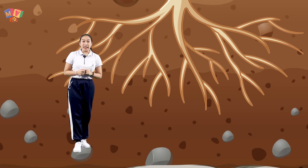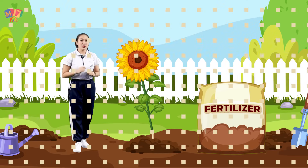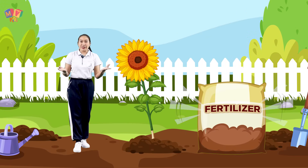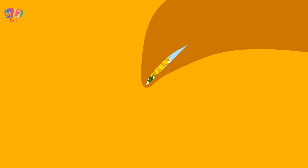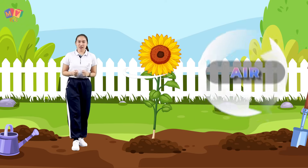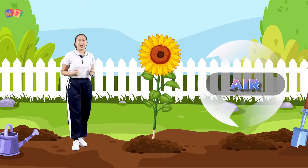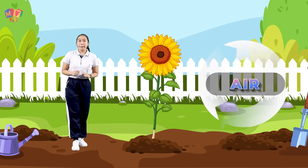Nutrients, along with water, are absorbed by the plant roots. Some nutrients are from fertilizer — it contains nutrients that help plants to grow. Plants need air too. Plants take in air from their surroundings.